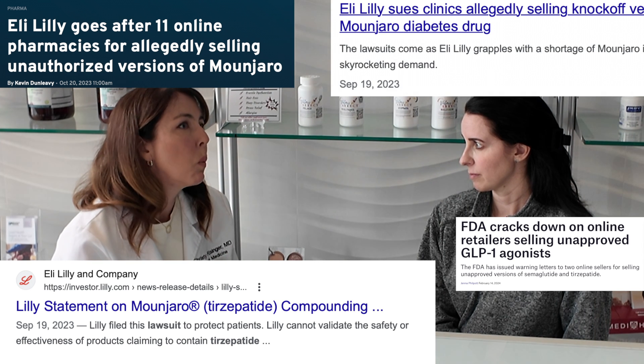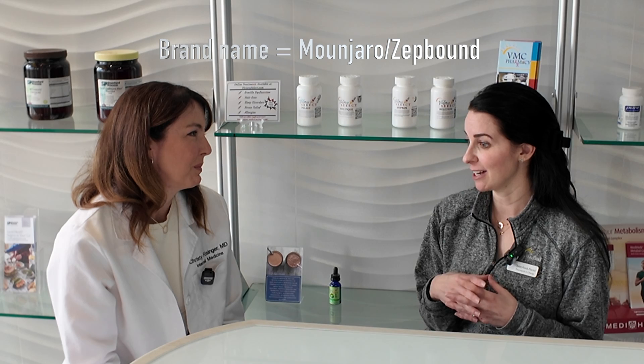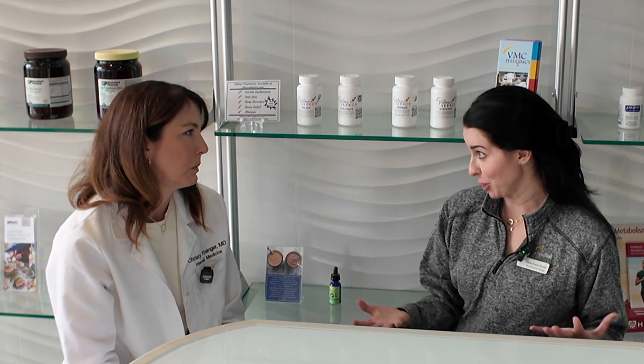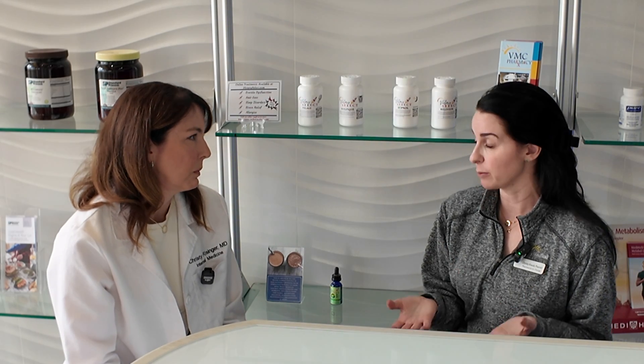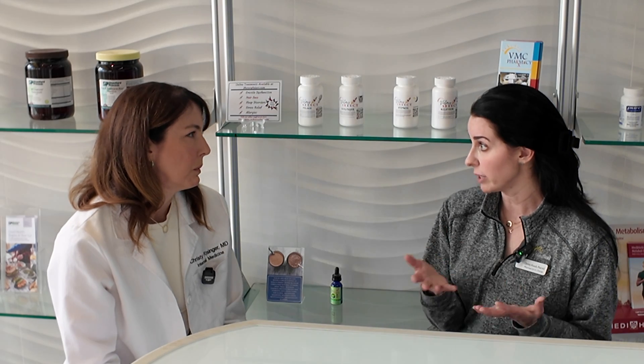Why are pharmaceutical companies complaining about patent infringement, and why are you able to compound this medication? The brand name medications go through the whole process of getting FDA approved — a lot of money and time is involved. Currently, manufacturers are not able to supply enough to meet demand, as this medication has been widely prescribed. It's considered a back-order or short-supply medication. The FDA keeps a list of these products on their website, and if a medication is listed as short supply, compounding pharmacies are legally able to compound it.